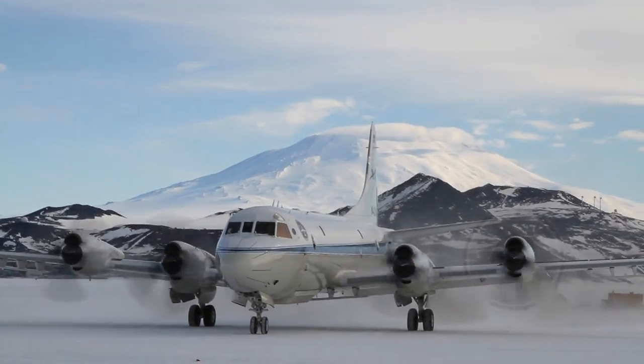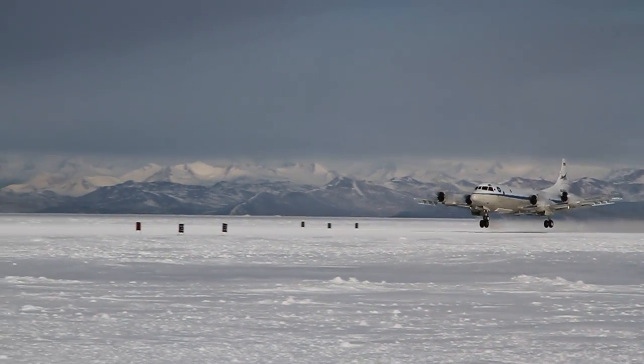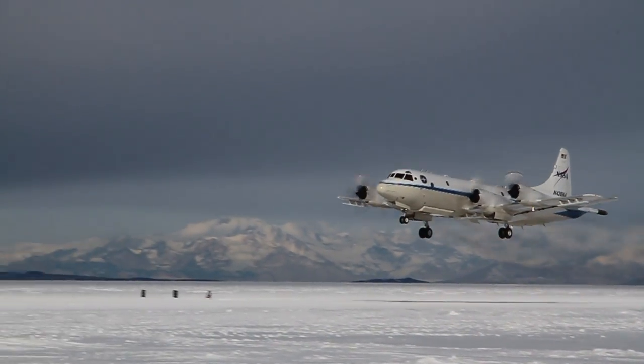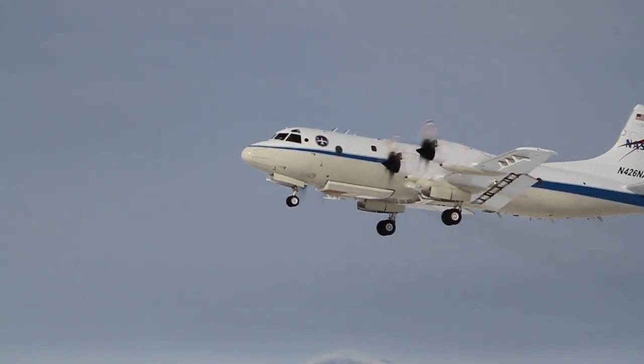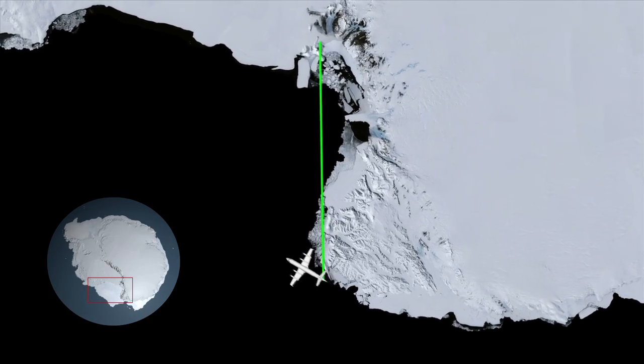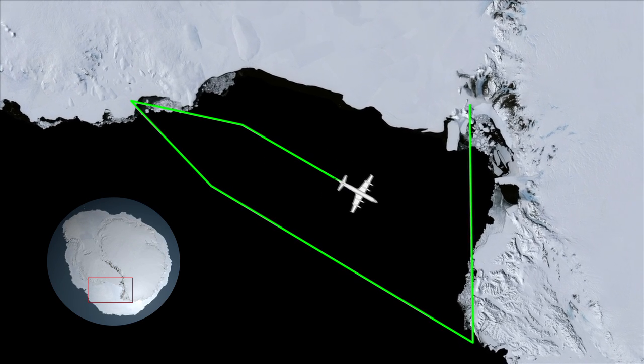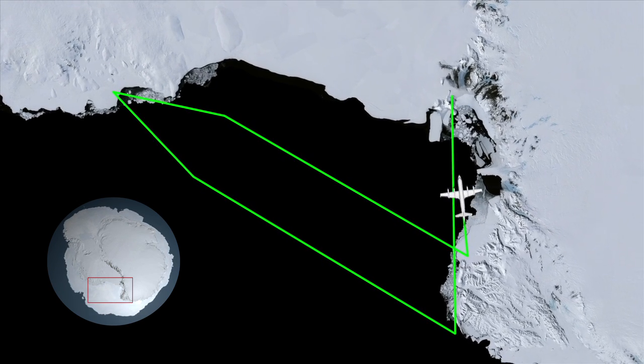Three hours later, the NASA P-3 aircraft was on the move, taking off from the sea ice runway at McMurdo Station and heading to its science target. The particular flight paths for the Ross Sea Fluxgate mission were chosen to sample the movement, or flux, of flows of sea ice moving northward from the coast.